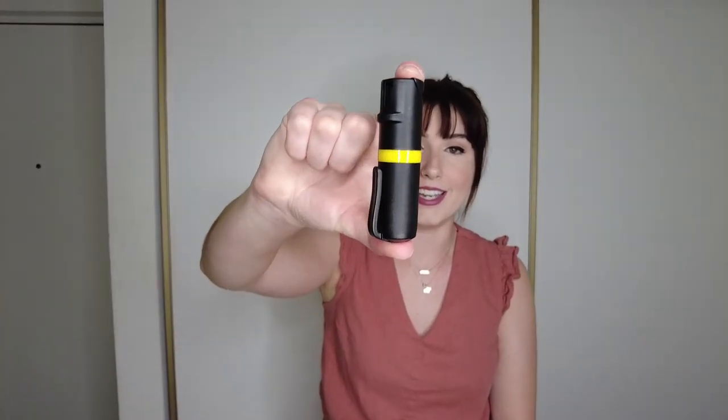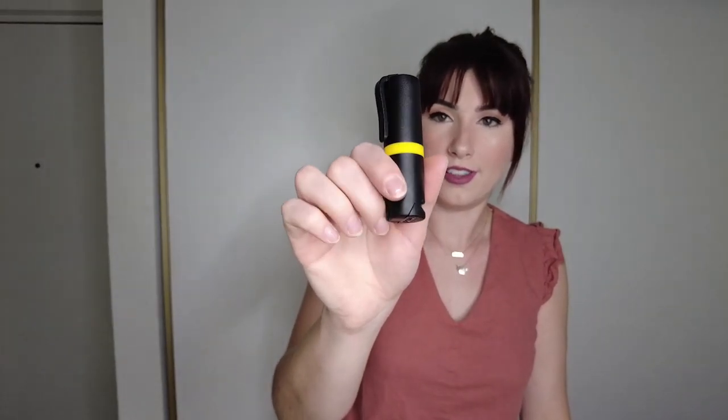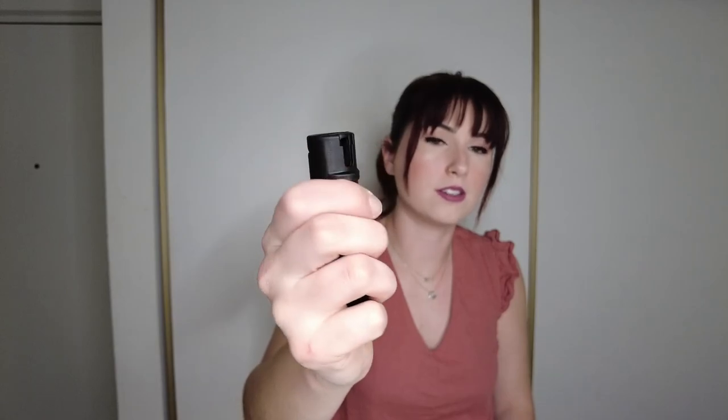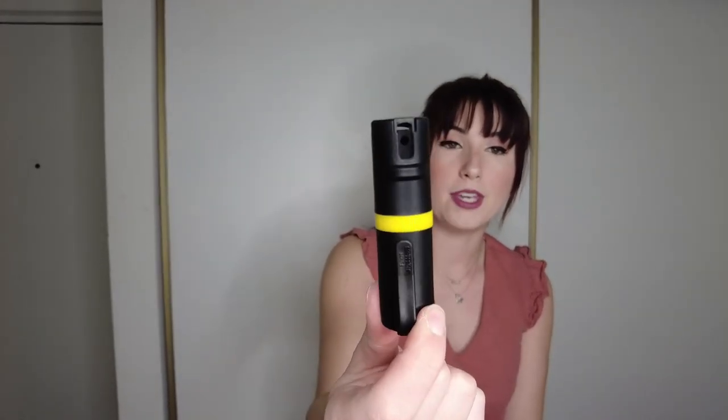Next thing we have is my EDC pepper spray. I actually have two of these — I keep one in my pocket if I don't have my keys on me. I found this from She Equips Herself, another YouTuber, and I had to get one. One thing I love about it is it does not have the flick-over trigger guard that I see on a lot of pepper sprays. This has its own little flip-up trigger guard — you just put it in and press down. It also has a little lip so you know you're underneath the spray nozzle and you're not covering it up accidentally. They're called POM and I will link them down below.